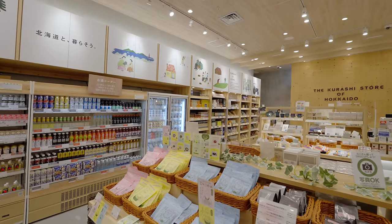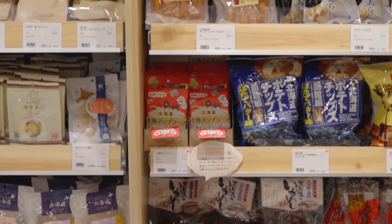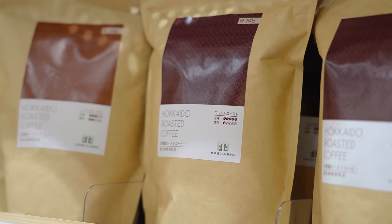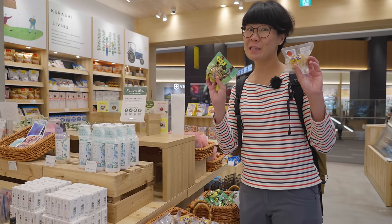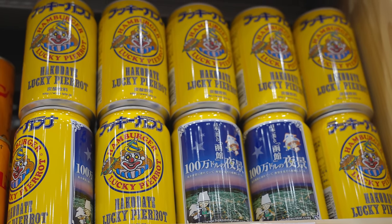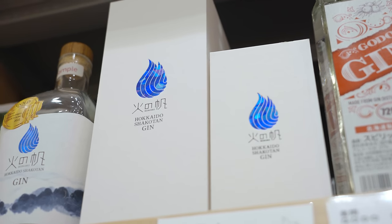There's also a Hokkaido grocery and souvenir store, which is perfect for those who cannot make it to Japan's northernmost island this time round. Hokkaido is known for its potatoes and you can even buy them individually packed here. Take your time to browse through all things Hokkaido — it might just be the inspiration you need for your next trip.